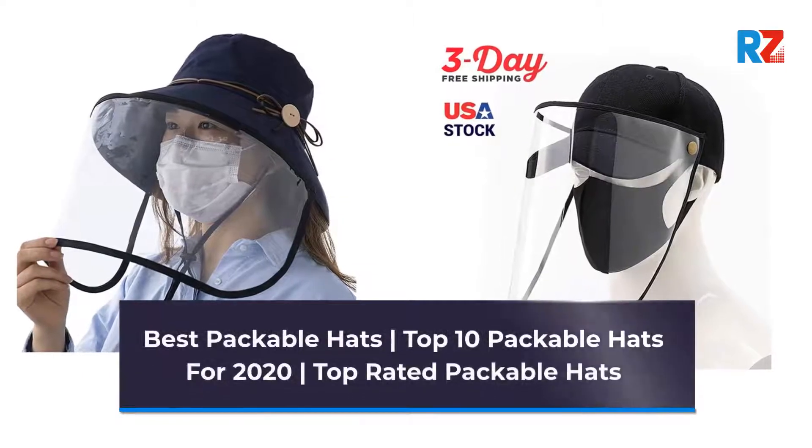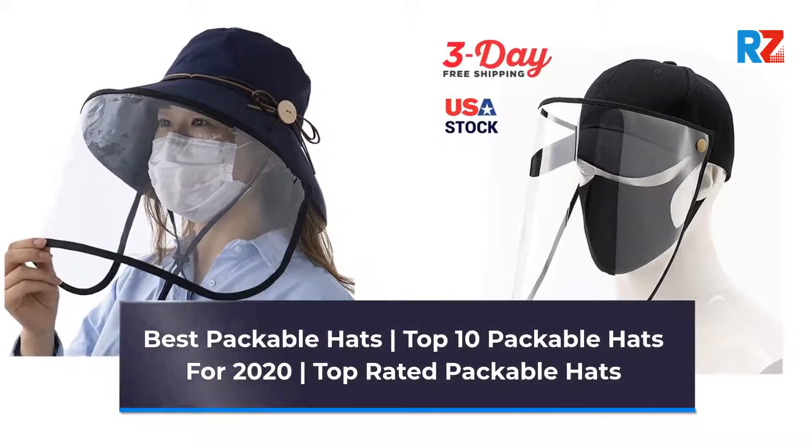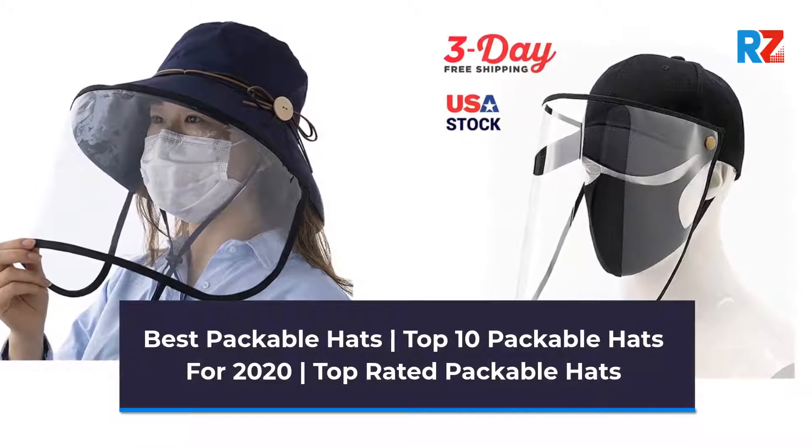Best Packable Hats. Top 10 Packable Hats for 2020. Top Rated Packable Hats.